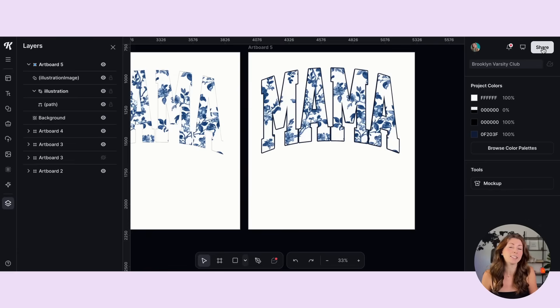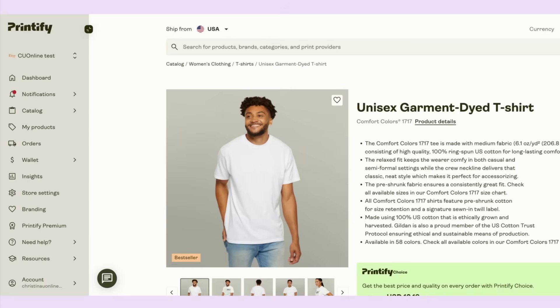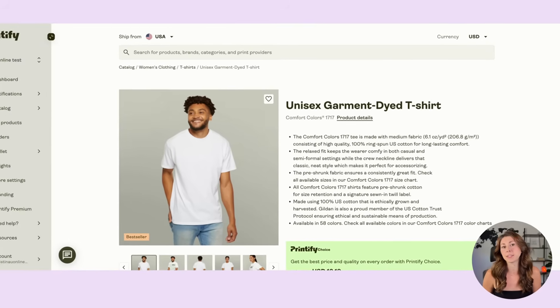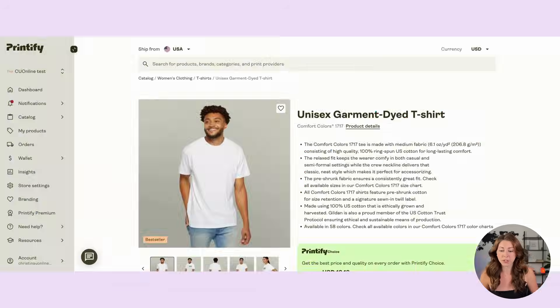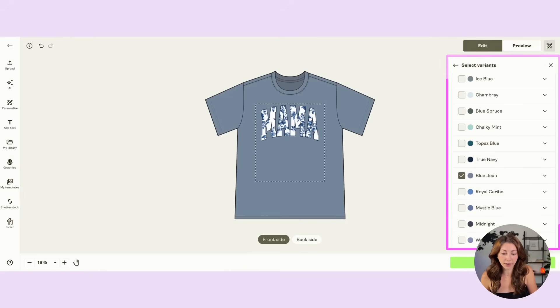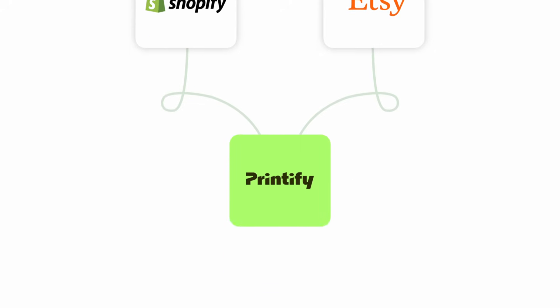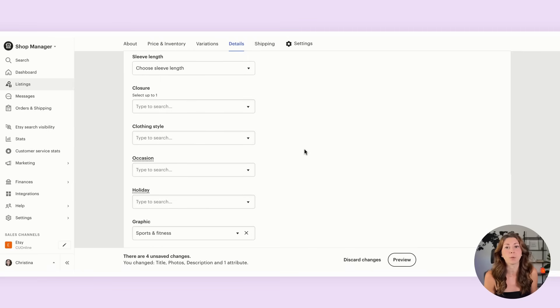Export the final version again as a transparent PNG file. When creating a listing on Etsy, all of the bestsellers we looked at were on the Comfort Colors 1717, which is available through Printify — how I get these into my store. Printify is my main supplier who prints and ships all my products so I never have to print them myself or touch any inventory. Find the Comfort Colors 1717, hit Start Designing, select the colors you want available for customers, save the product, and hit Publish. Whether you have a Shopify or Etsy store connected to Printify, it will show up as a listing. Add your photos, titles, and tags, and when someone purchases, Printify automatically prints and ships the product for you.